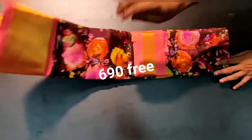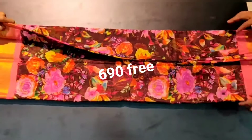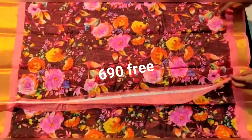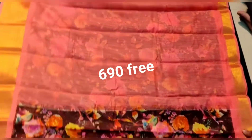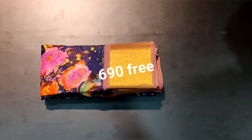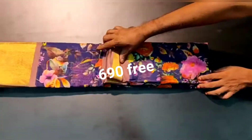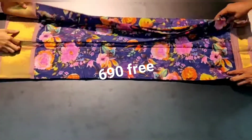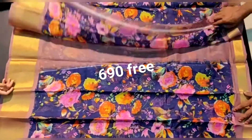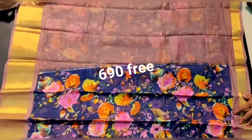Hello friends, welcome back to our channel Danzika Happy Shopping. Today is a Sunday special — you will have a lot of latest collection. You will have a soft linen with jerry border, a very beautiful collection. You will have a lot of color combinations and good, reasonable prices.